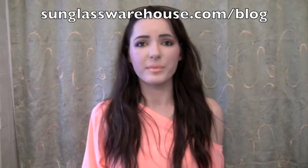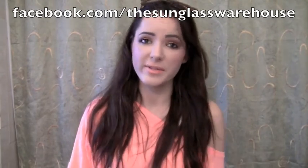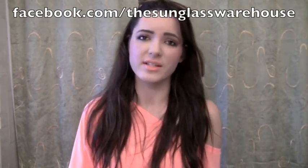If you guys want, you can also follow their blog, Facebook, and Twitter — you don't have to but you can. Their blog is sunglasswarehouse.com/blog, their Twitter is sunglasswarehse — that's without the O and the U in 'house' — and their Facebook page is facebook.com/thesunglasswarehouse. That's all spelled out fully. I'll see you guys next video, hope you liked this one, bye!